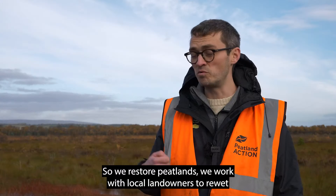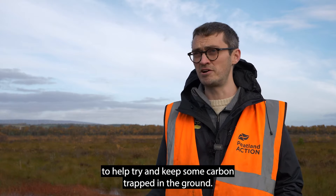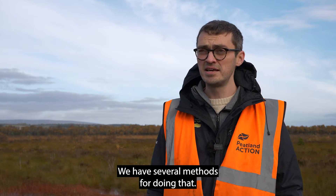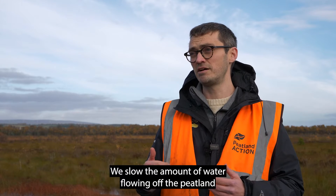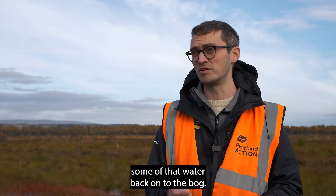We restore peatlands by working with local landowners to re-wet and reprofile the ground to help keep carbon trapped in the ground. We have several methods for doing that. The key one is drain or grit blocking — by damming a drain we slow the amount of water flowing off the peatland and can help direct some of that water back onto the bog.